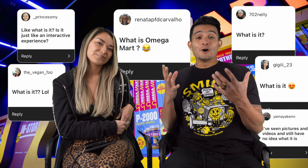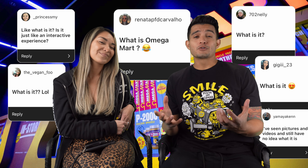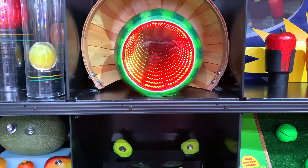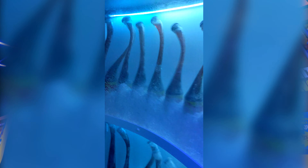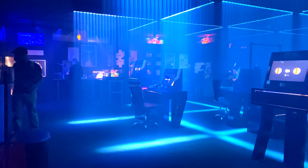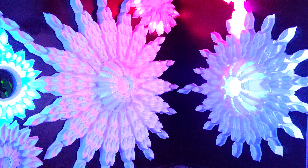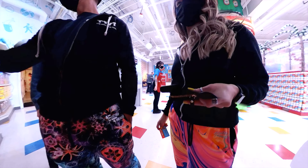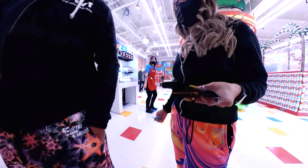Question number one: what is Omega Mart? On the most basic level, Omega Mart is kind of like a psychedelic grocery store from another dimension that they've added a storyline and a scavenger hunt to. Inside the store there are portals to other locations — you can visit their desert, slot canyons, factories, and offices. Every inch of the 52,000 square foot space is covered in trippy visual and audio art.